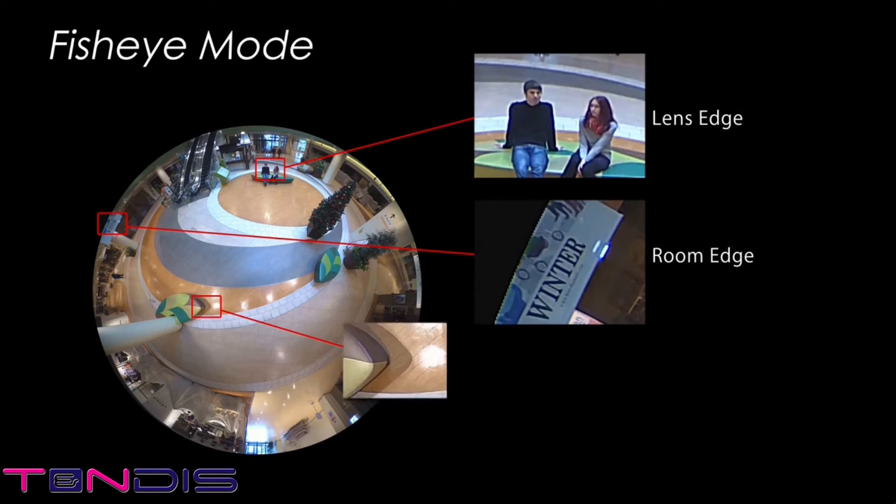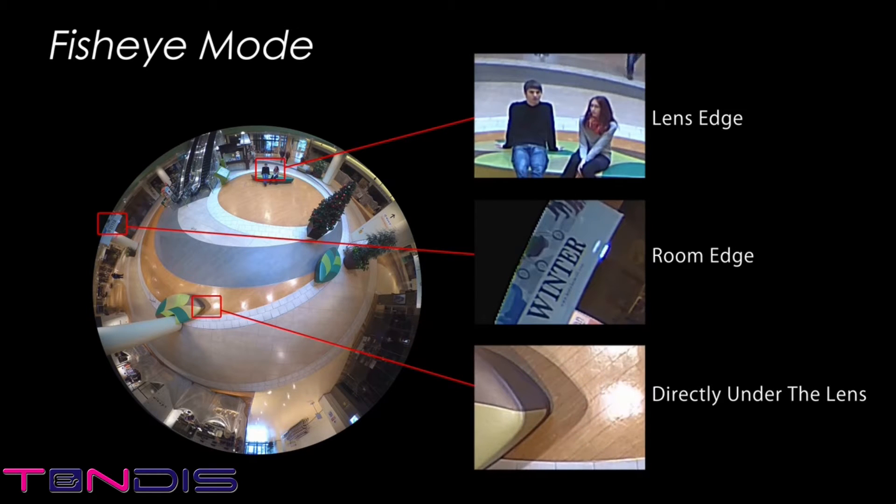Look at the images shown here — there's no blurring. Everything is clearer, even to the very edge of the field of view. This quality is just one of the strengths of the Panasonic 9-megapixel 360-degree network camera.